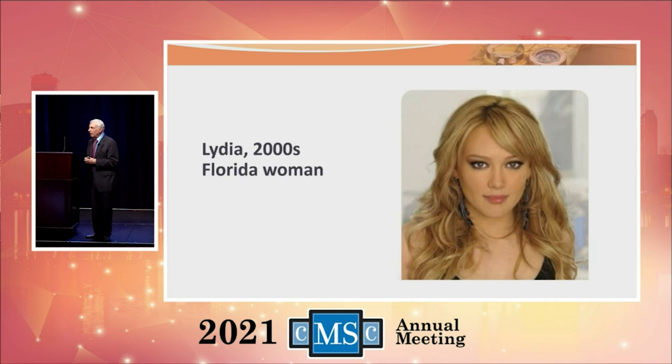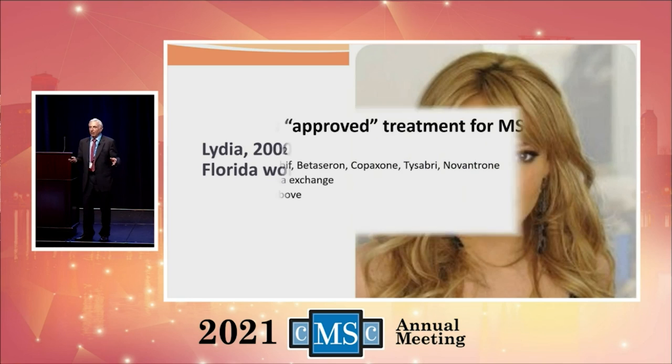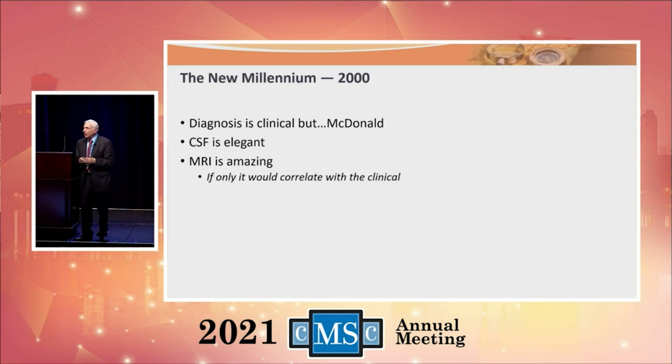In the 2000s, meet Lydia from Florida. Times changed. The diagnosis was still clinical, but Ian McDonald — that friend of mine who liked MRI — would look at those MRIs and say this one is highly likely to be multiple sclerosis because it has so many lesions in such a position. We got much more sophisticated with the McDonald criteria. Spinal fluid became much more elegant, and the MRI was amazing, allowing us to make the diagnosis much more easily.